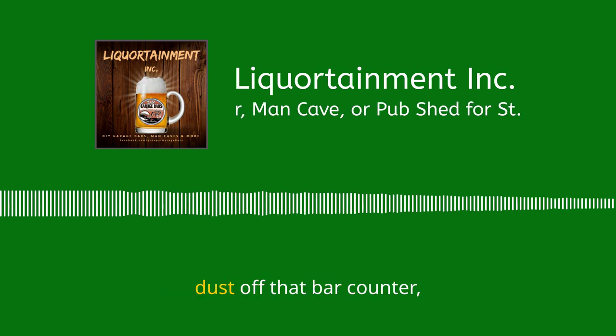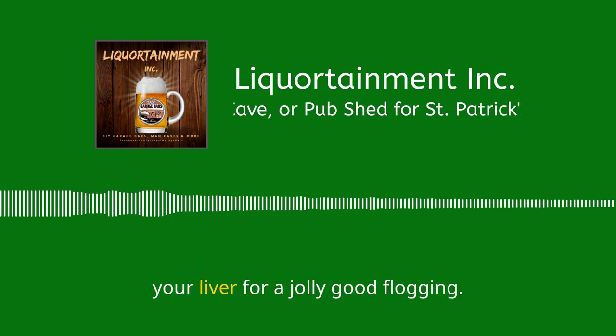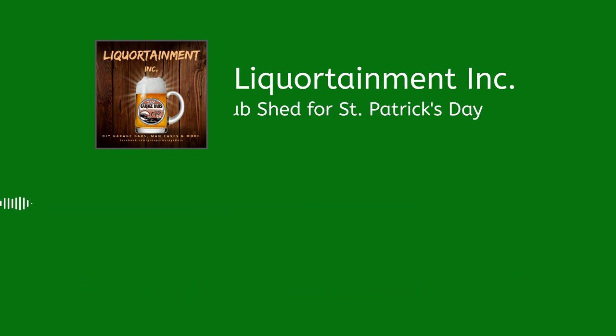So, gear up, dust off that bar counter, brace yourself for the sing-along to The Wild Rover, and prep your liver for a jolly good flogging. Your man cave is about to become the talk of St. Patrick's Day lore, or at least your neighborhood. Slainte.